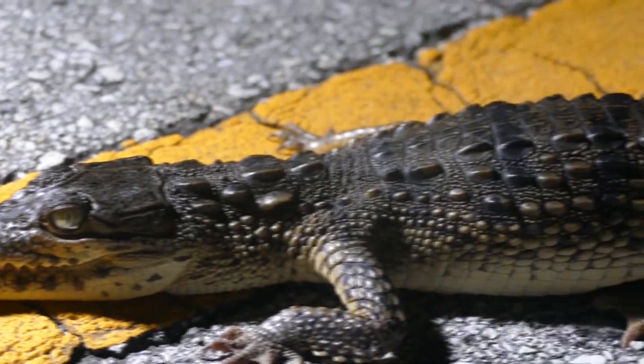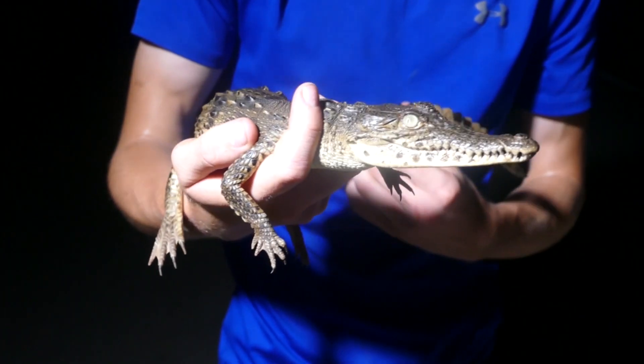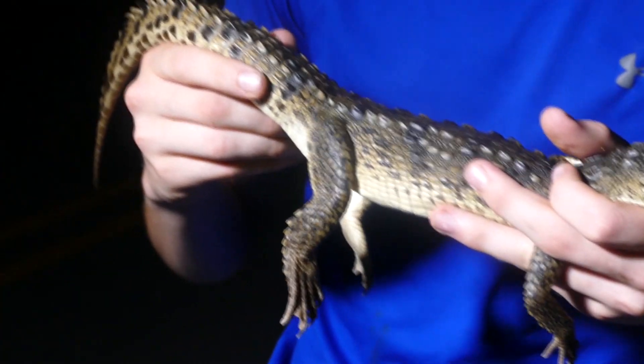Oh my goodness! Have a look at that! Check that out! That is a baby American crocodile back here in the mangroves of South Florida, hanging out on the road! Look at how fat he is!